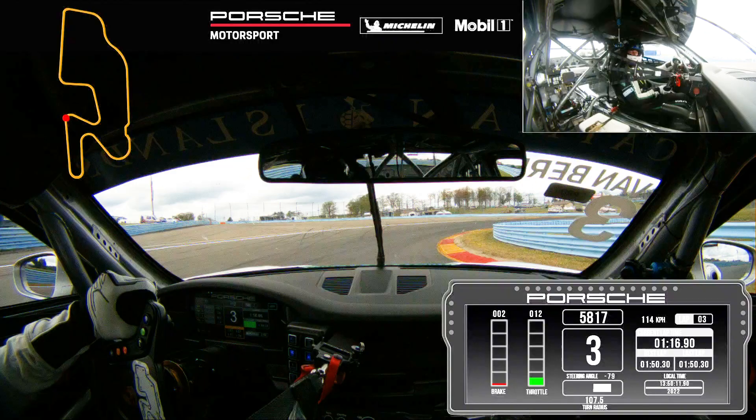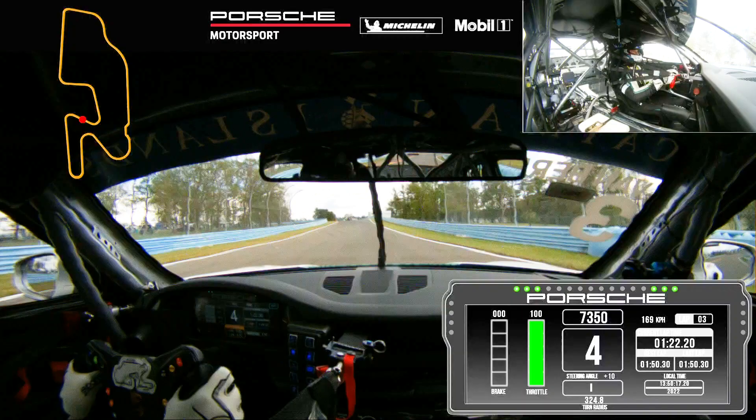Turn eight — braking around the 200 mark, back to third gear, and also early back to power. Here you've got to be cautious with track limits as well.